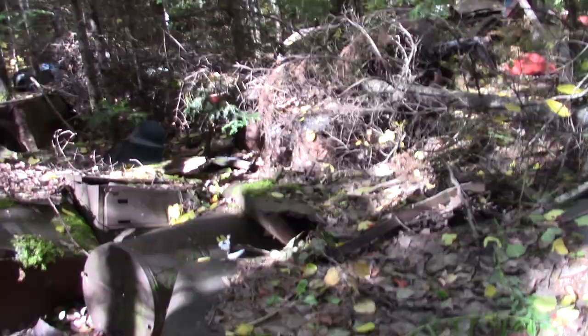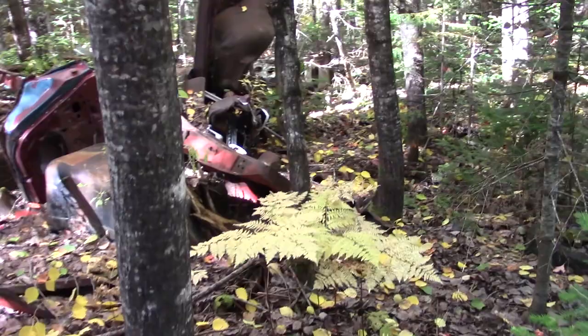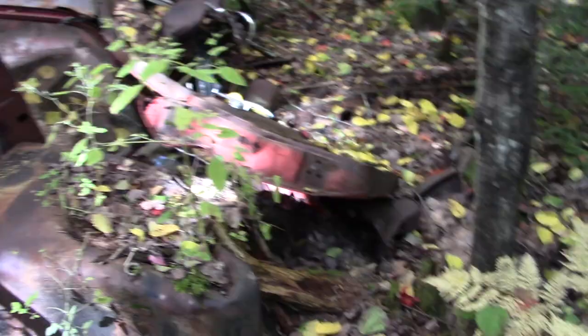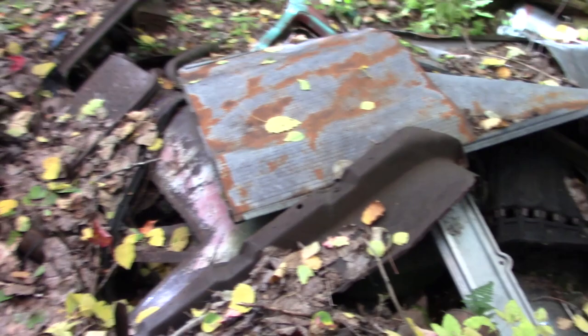Somebody had quite a little dump going at one time. Looks like an old fuel tank off a transport. Another part of a washer there. Pontiac — lots of nice sheet metal that'd be usable. Old snowmobile track sitting there.